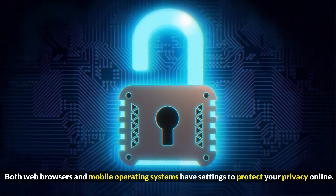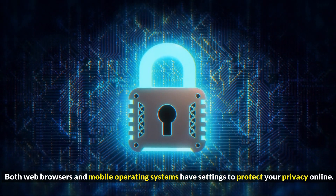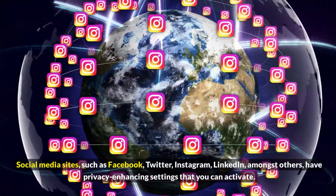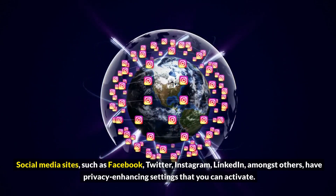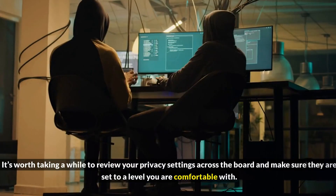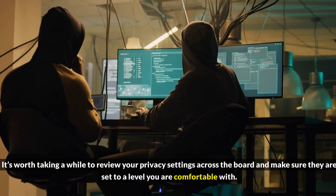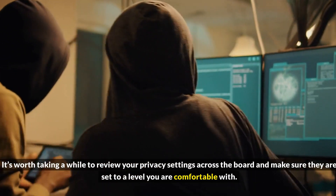Both web browsers and mobile operating systems have settings to protect your privacy online. Social media sites such as Facebook, Twitter, Instagram, LinkedIn, amongst others, have privacy enhancing settings that you can activate. It's worth taking a while to review your privacy settings across the board and make sure they are set to a level you are comfortable with.